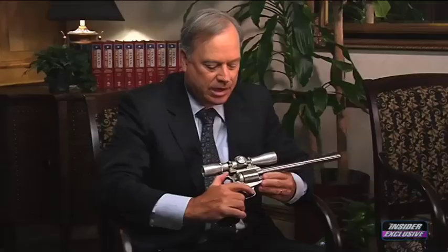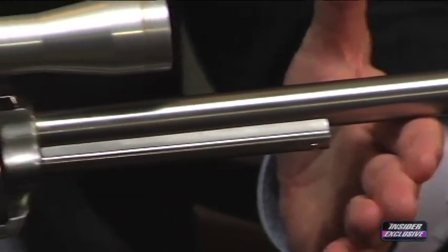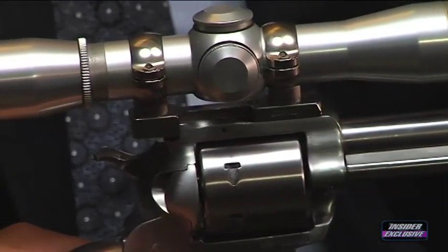You also brought Dirty Harry's .44 Magnum to show our audience the hugeness of these guns. This is the Dirty Harry revolver — until Freedom Arms introduced its Model 83 with the .454 Casull caliber, this was considered the world's most powerful handgun.